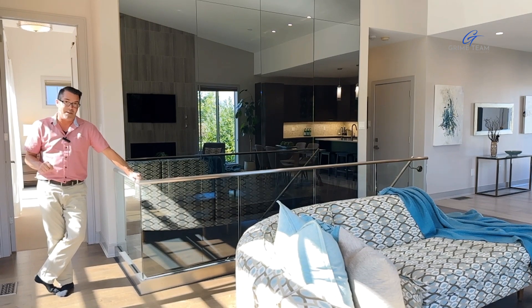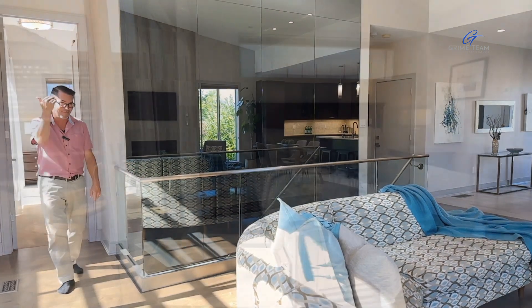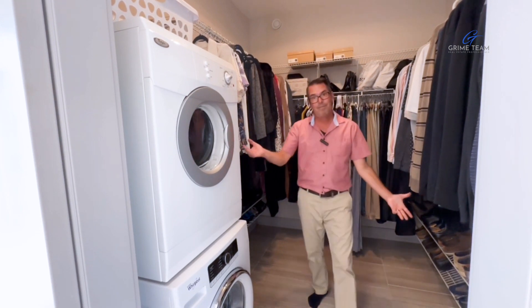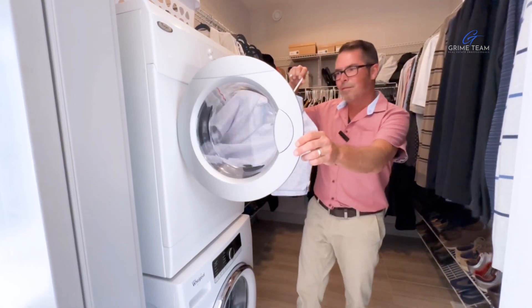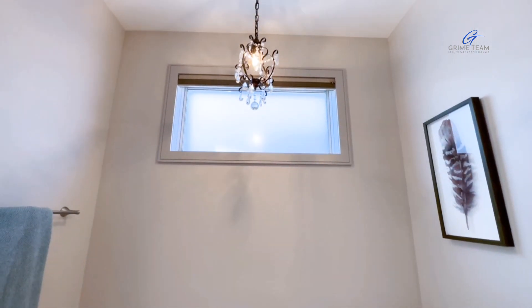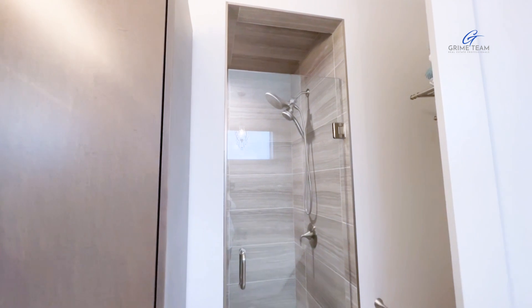But that doesn't complete the main level — you have to check out the primary bedroom. It's a great cozy retreat at the end of the day, boasting a large walk-in closet and a convenient bonus: the laundry is located here as well. Simply out of the dryer and onto the hanger — it doesn't get much easier. To top it all off, a four-piece bathroom boasts a soaker tub, walk-in shower, and heated floors.